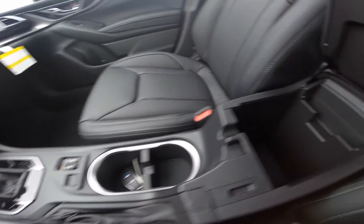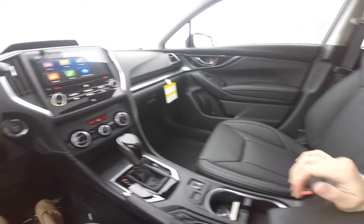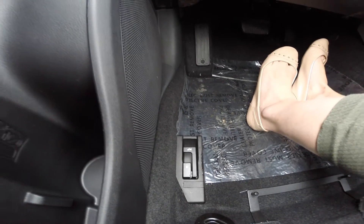Center storage compartment which includes two USB ports, an auxiliary input, and a 12-volt outlet. You also have your fuel door release and your trunk release next to your driver's seat.